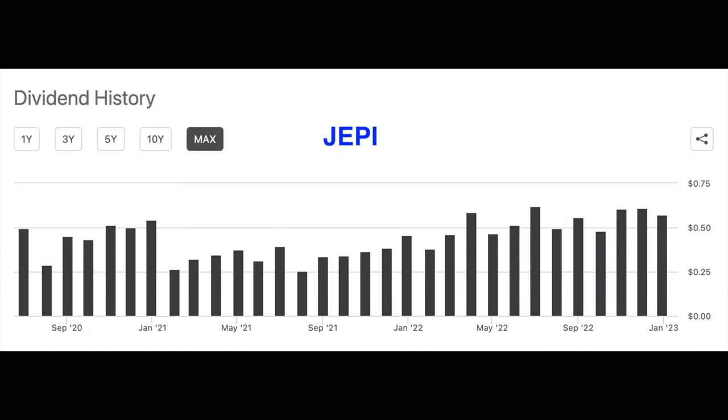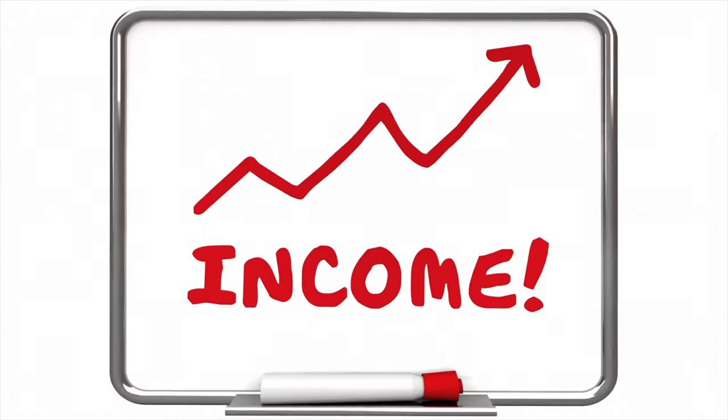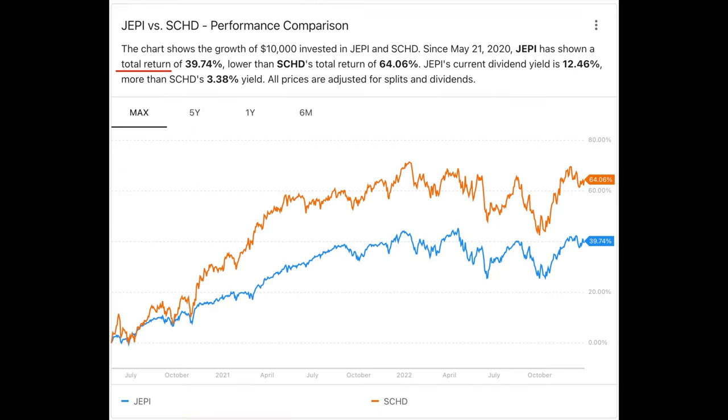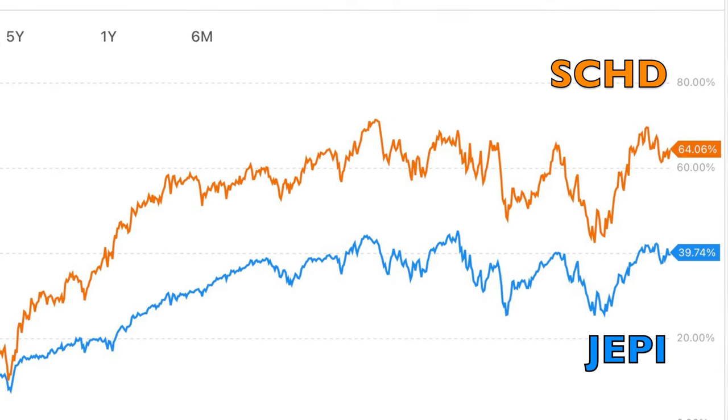Because JEPI derives a good portion of its income from selling covered calls, its monthly and yearly dividend amount will fluctuate. In highly volatile environments like the past 12 months, those call options will pay more, but in a lower volatile environment they will pay less. Comparing JEPI's dividends to SCHD, SCHD's dividends have consistently gone up on a yearly basis over the past 11 years. Over the past two and a half years, SCHD has outperformed JEPI in total return.